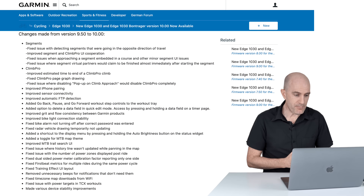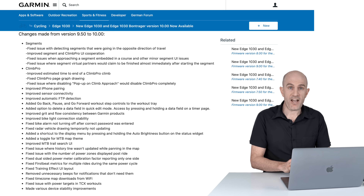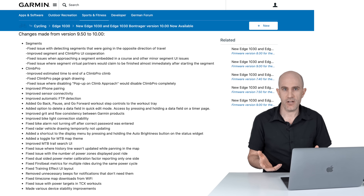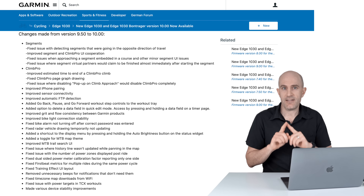Added a toggle for the mountain bike map theme, improved mountain bike trail UI, fixed an issue where the history line wasn't updated while panning the map, and fixed an issue with the number of power zones not displaying correctly during a ride. Also fixed a dual-sided power meter calibration factor reporting only one side — if you have a dual-sided power meter and hit calibrate, it sometimes came back with only one figure.